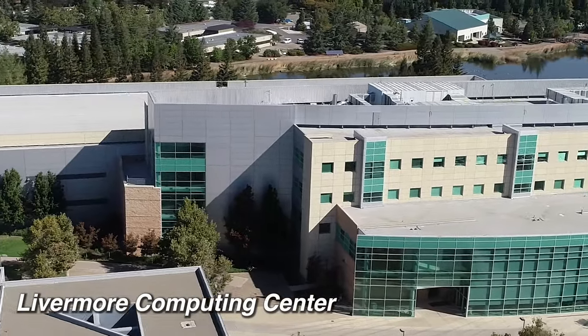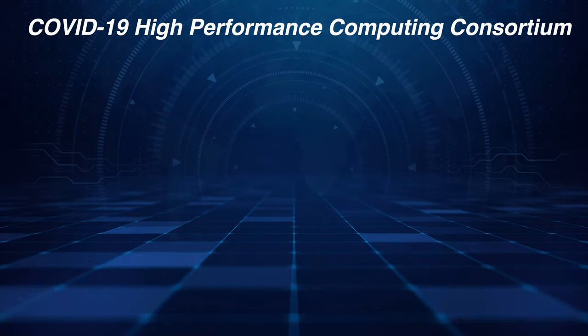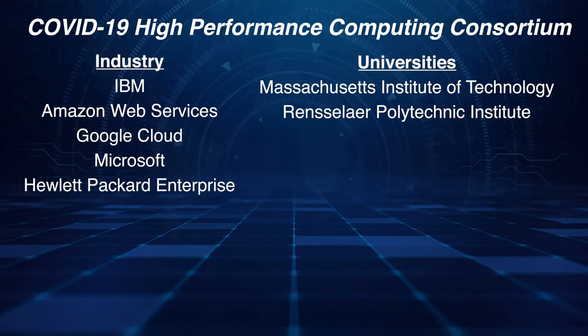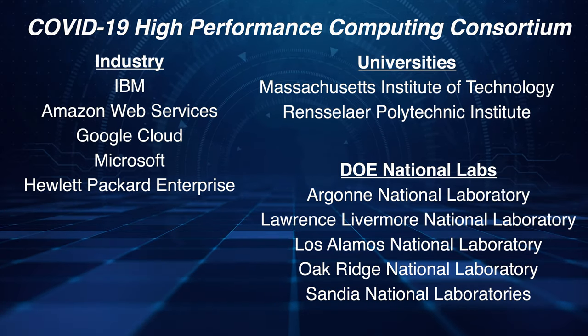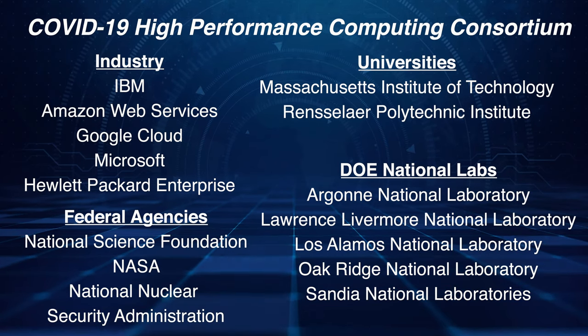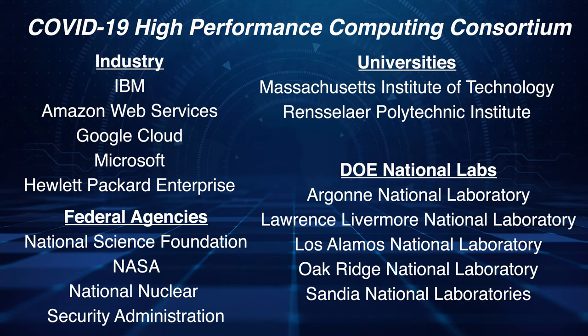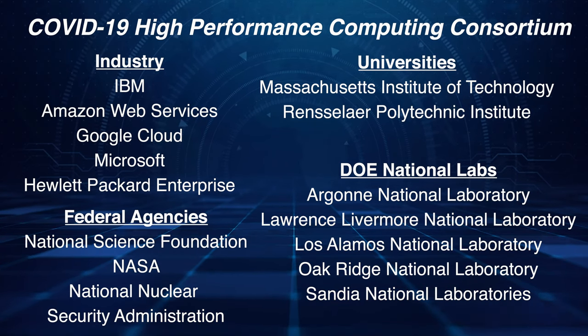Like literally the most powerful computers in the world, to be exact. The US has just announced a collaboration between industry players, universities, Department of Energy National Labs, and federal agencies who have all volunteered free use of our nation's most powerful computers — and the experts who run them — to the global research community. Scientists and research teams from around the world are now able to submit their COVID-19 research proposals via an online portal.